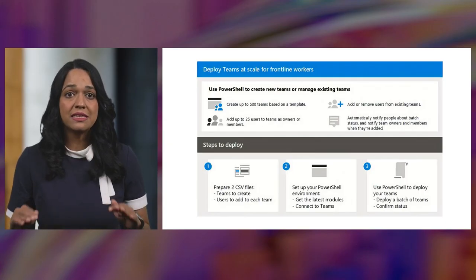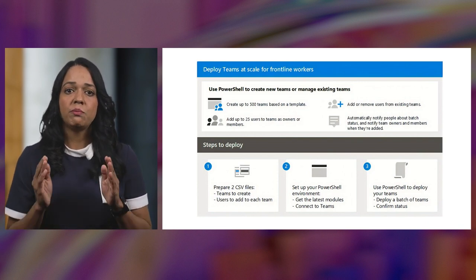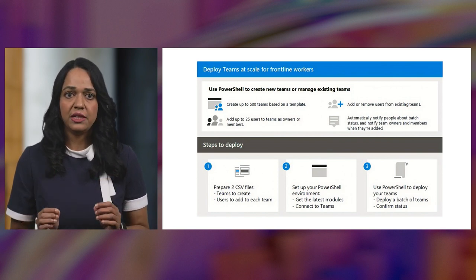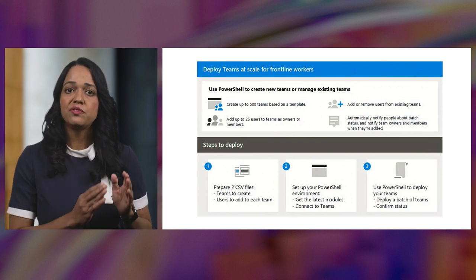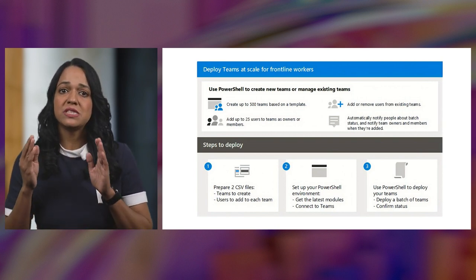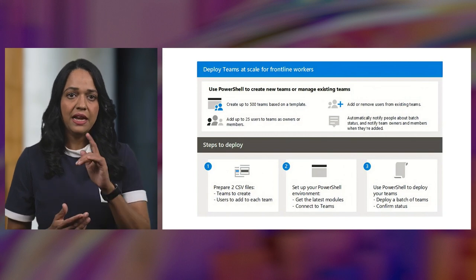We have made all this simpler with a new solution to deploy Microsoft 365 at scale for the frontline workforce, starting with Microsoft Teams. We help IT admins to create a team structure that maps the frontline workforce's real world into the digital world and helps them to centrally manage their frontline locations. You can choose a team type from a list of default Teams templates or create a custom Teams template that best meets your organization's needs. Then you can deploy Teams in increments of 500 per run in a few simple steps.